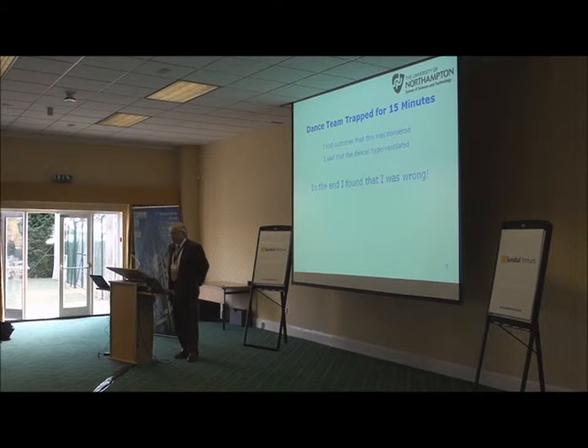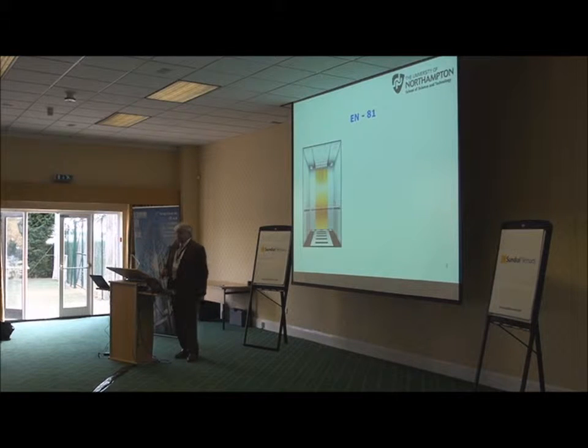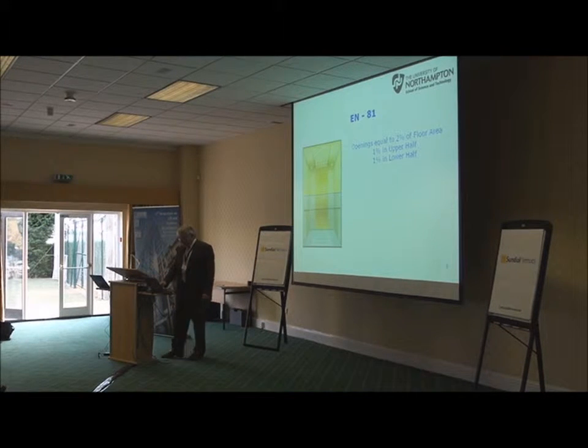But I found out I was wrong, and that was a big surprise. So I immediately looked at what EN81 says about ventilation. What EN81 says is that the openings for ventilation have to be equal to 2% of the cabin floor area, with 1% in the upper half of the cabin and 1% in the lower half. The openings around the door can represent 50%. We verified this cabin was built in accordance with EN81 — in fact, it had over 16% more ventilation than what was required by code.